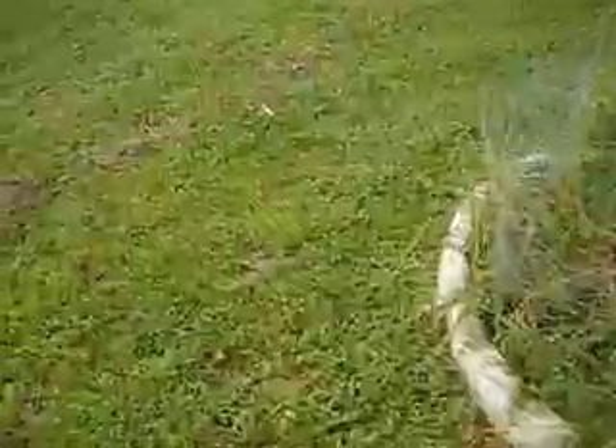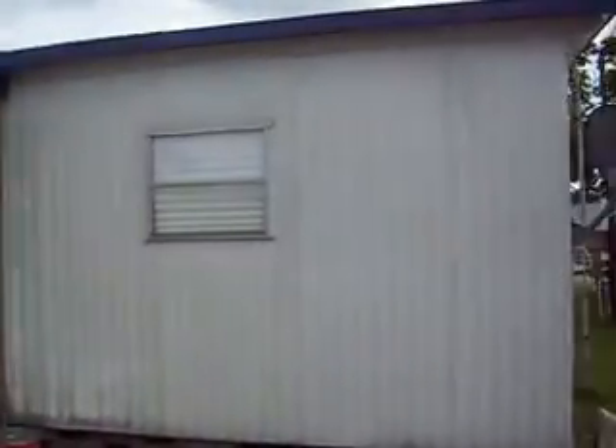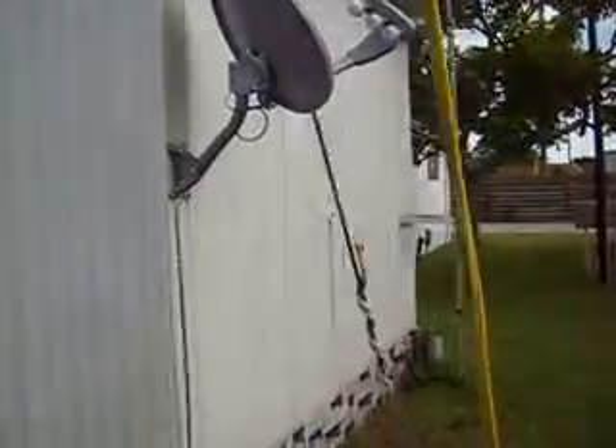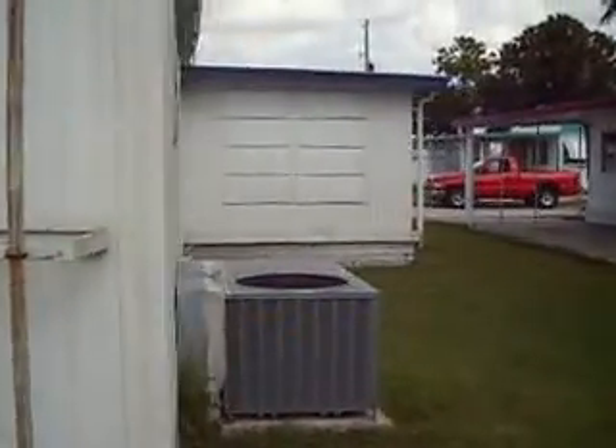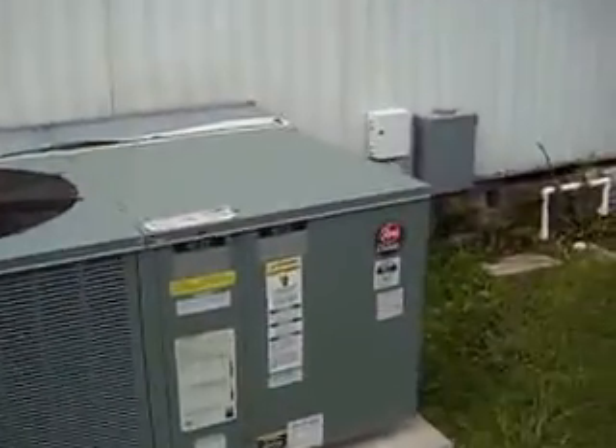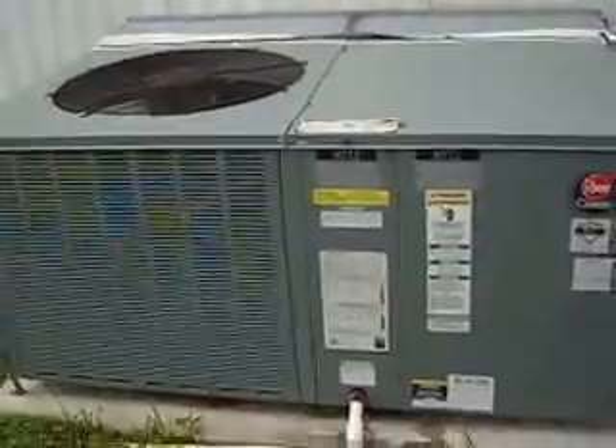Looking around, I'll take you on the outside of the property so you can see everything. One thing you'll want to take note of is the great, almost brand new, central heating and air system. It is a Rheem, which is the top of the industry. I think it's two, maybe three years old, but it runs excellent.